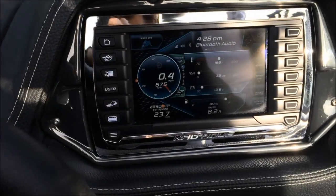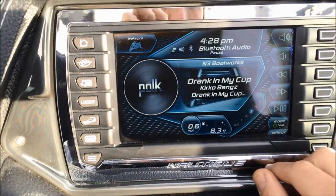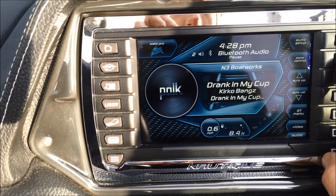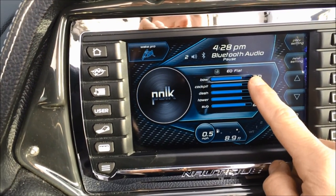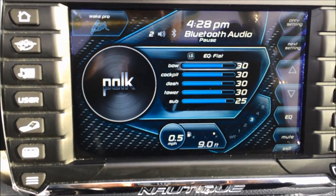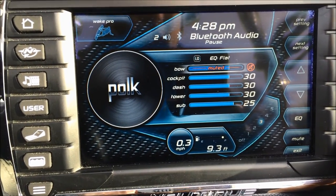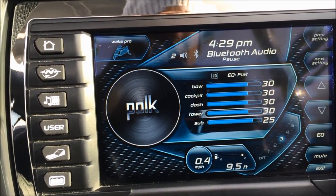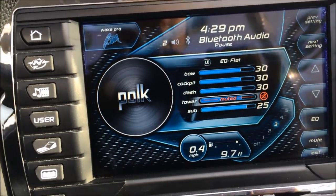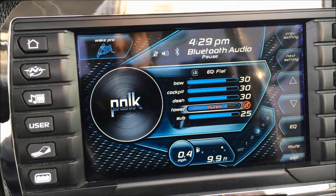It amps up pretty loud. One of the big things is zone control — you can see that we have Bluetooth hooked up so we can change the level of volume on the bow, the cockpit, the dash, the tower, and the sub, or we can mute certain areas. So if you're out on the lake in the early morning, you can actually mute your tower or turn it down so you're not waking up the whole lake, but still have great sound within the boat.